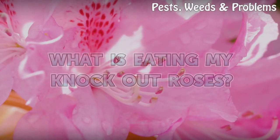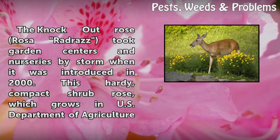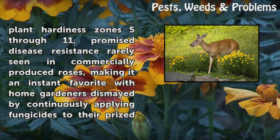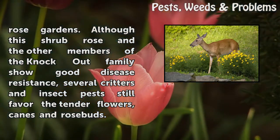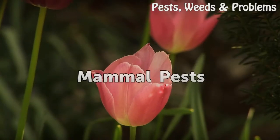What is eating my knockout roses? The knockout rose took garden centers and nurseries by storm when it was introduced in 2000. This hardy compact shrub rose, which grows in USDA plant hardiness zones 5 through 11, promised disease resistance rarely seen in commercially produced roses, making it an instant favorite with home gardeners. Although this shrub rose and other members of the knockout family show good disease resistance, several critters and insect pests still favor the tender flowers, canes, and rosebuds.